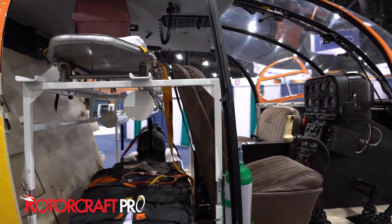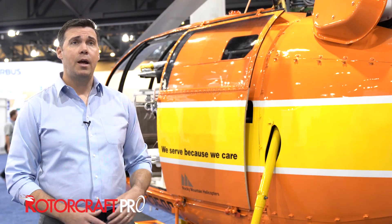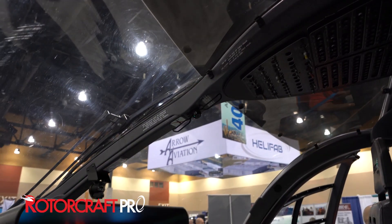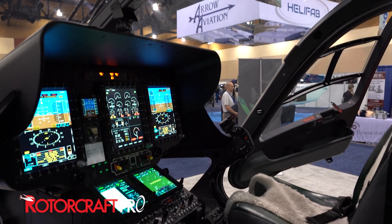Now if you look on the show floor, we have the H-130, which has an expansive cabin and incredible technology in that airframe. We also have an Avera H-145 that is an emergency suite in the air.